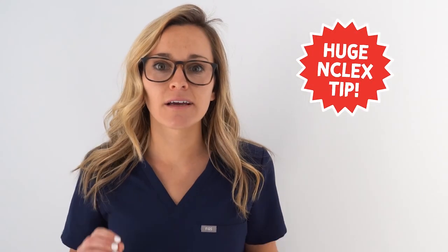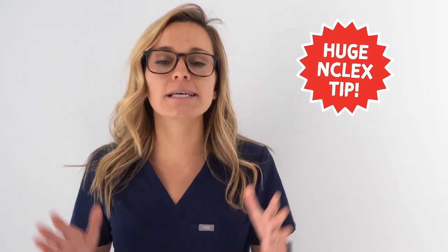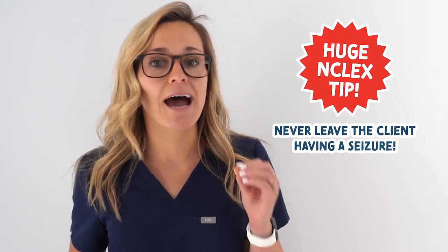This is a huge NCLEX tip so listen. The question will try to trick you to make it sound like leaving a client to get help is the only possible answer. But remember, you never leave a client having a seizure.